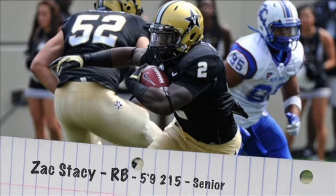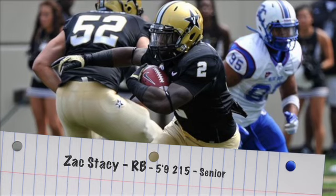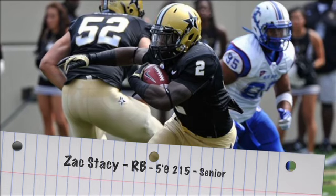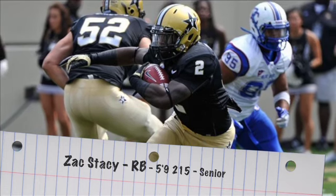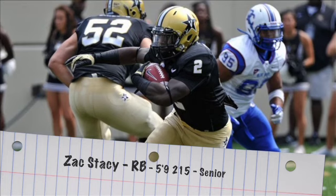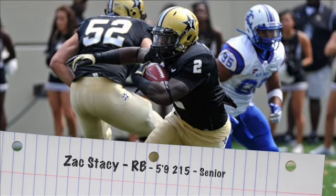If you're looking for a running back with that Alfred Morris-like surprise ability — that consistency factor, that guy who's going to find his way onto a roster and probably be a starter — it's Zach Stacey. At 5'9", 215 pounds, he's been a productive runner at Vanderbilt. He may not be flashy, but he can definitely get the job done at the next level.